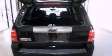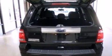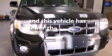12 volt power outlets, front side impact airbags, an auto dimming rear view mirror, a rear window defroster, and this vehicle has less than 23,000 miles.